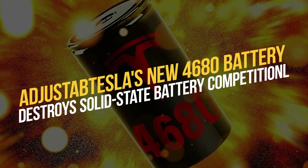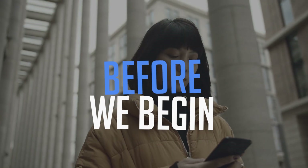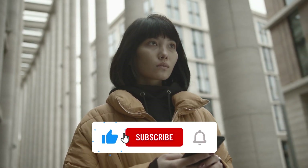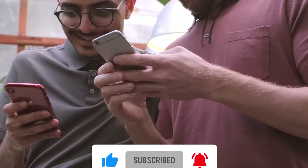Welcome back to our YouTube channel. In today's video, we will find out how Tesla's new 4680 battery destroys solid-state battery competition. So, without further ado, let's get into the video.